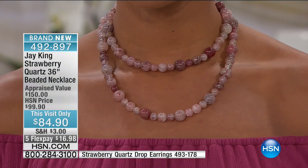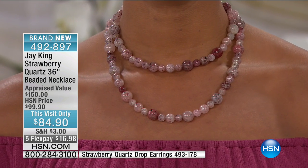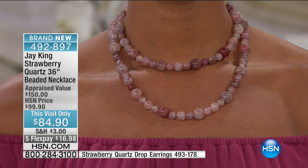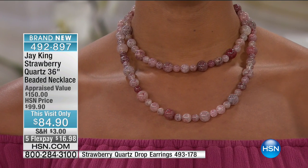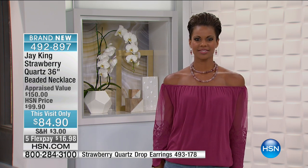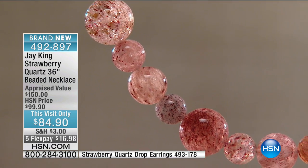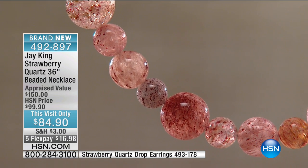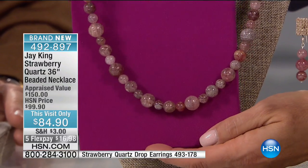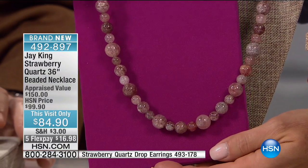We get it out of — I've gotten it out of Brazil before. This particular material came out of Southern Africa, out of an area where we get a lot of our honeycomb quartz and spiderweb quartz and agates. This comes from that same region. They really don't mine it per se — they gather it. They go around and pick it up. But it's very rare that you find it. This is all surface deposit and it's all crystals.